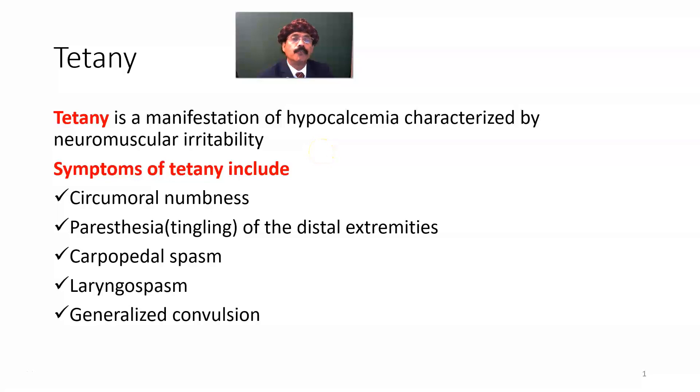Hello, my name is Dr. Diwan S. Raja. Today I will discuss about tetany. Tetany is a manifestation of hypocalcemia, characterized by neuromuscular irritability. Due to hypocalcemia, there will be decreased ionic calcium in the extracellular fluid, which will lead to opening of the sodium channel, causing excitation of the neurons and muscles, resulting in neuromuscular irritability.